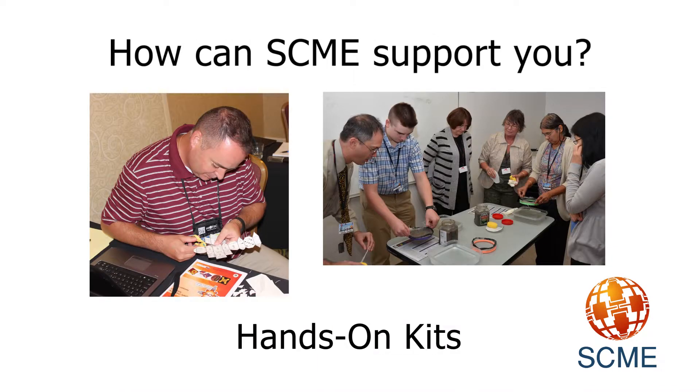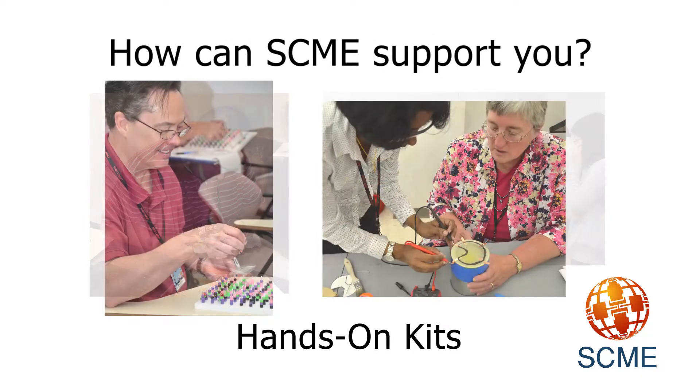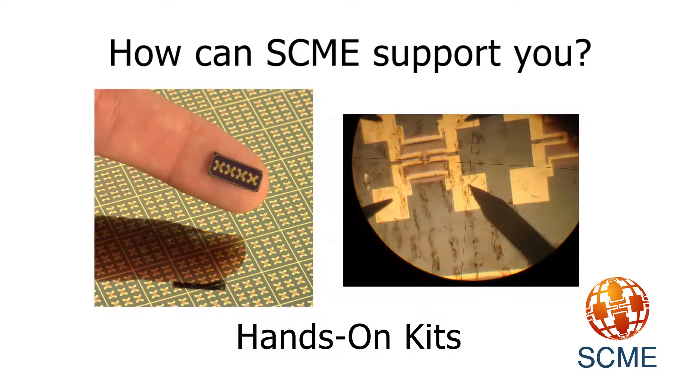Our materials and courses are also supported with 11 hands-on kits which teach microtechnology theory and concepts in the classroom.